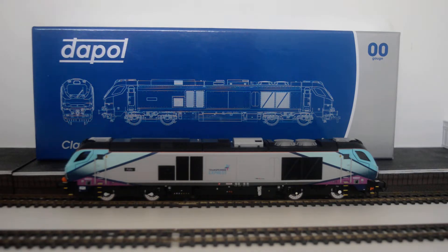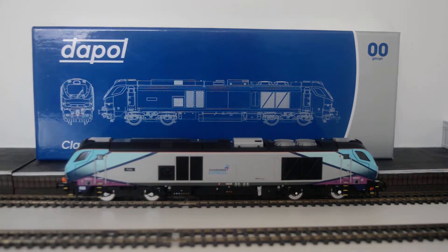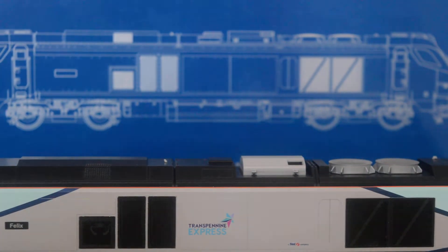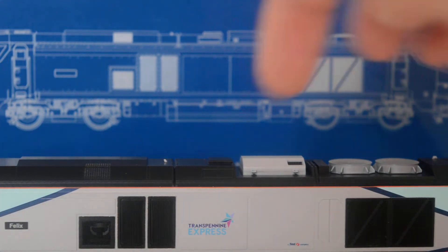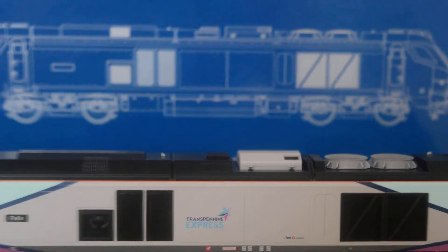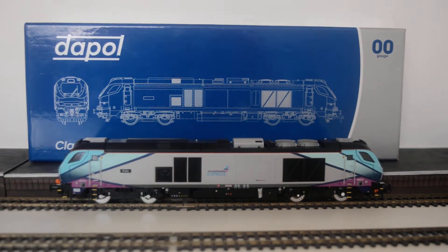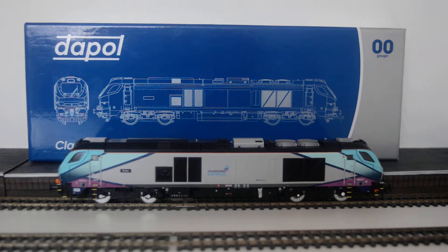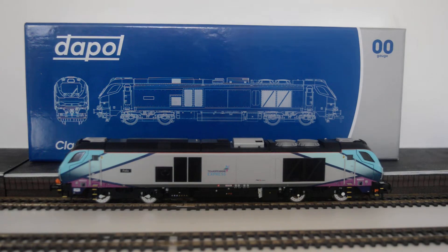I got the 68031 Phoenix, which the product code is 4D-022-022, Class 68 Phoenix, 68031 TransPennine Express. If you look, there's the first group company — it says TransPennine Express, a First Group company. Look at it — it is one of the best looking locos to date.